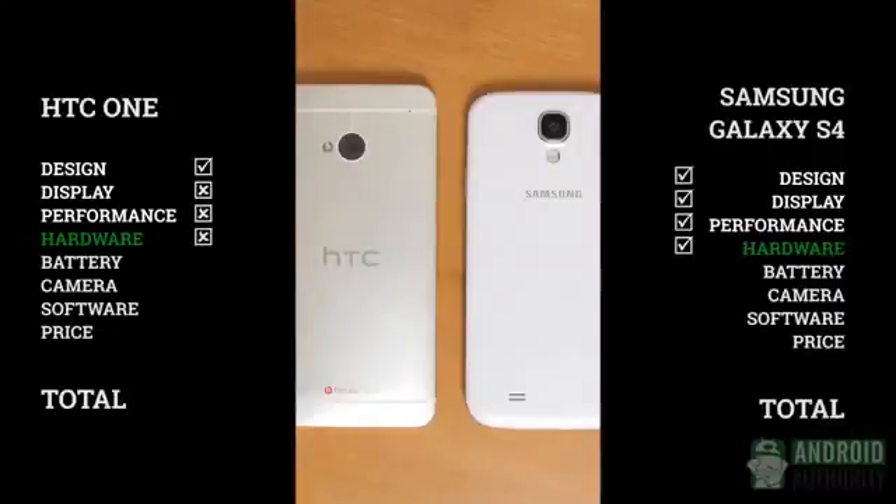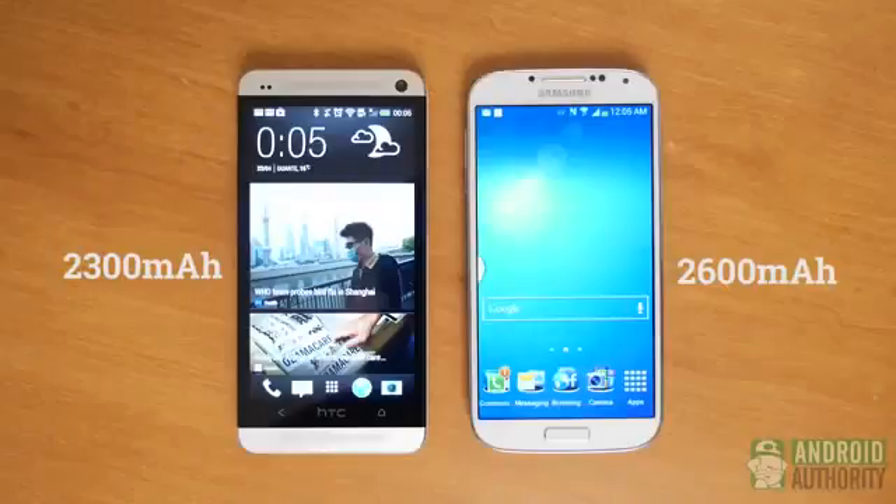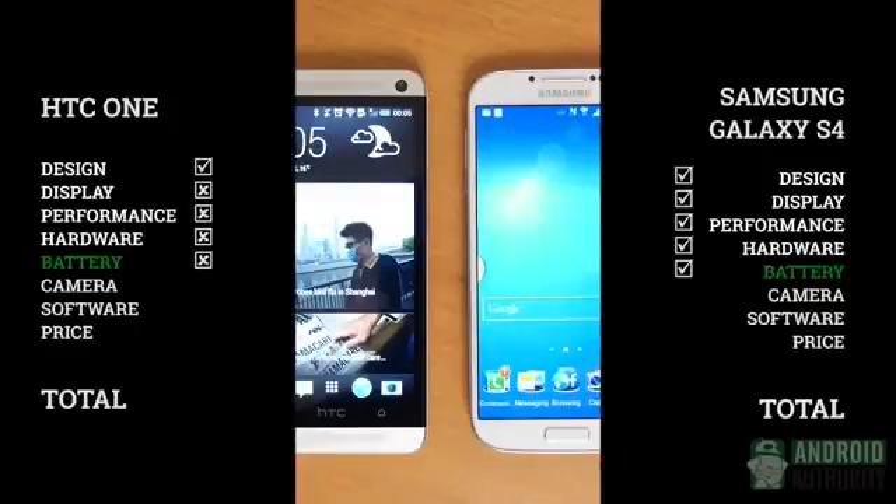I love BoomSound, but I have to admit that the practicality of expandable memory and replaceable batteries, as well as the fun you can have from all those sensors, does put the S4 on top. Battery life favors the Galaxy S4 because of that removable battery, and also it has a higher capacity at 2600mAh, which trumps the non-removable 2300mAh battery in the HTC One.